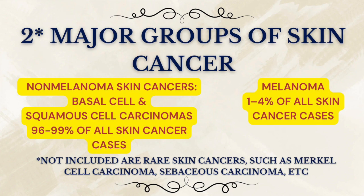Both begin in the skin. Both are linked to sun exposure. But that's where the similarities end. So let's start with non-melanoma cancers.